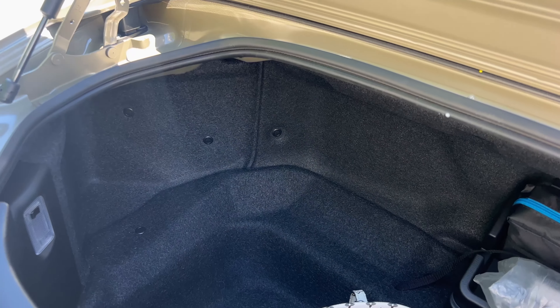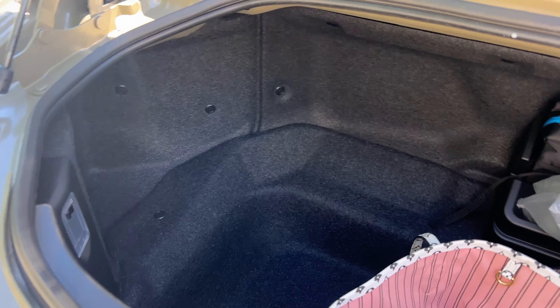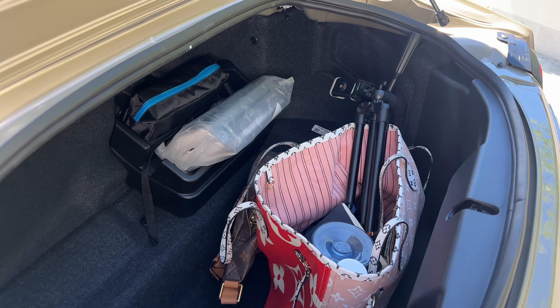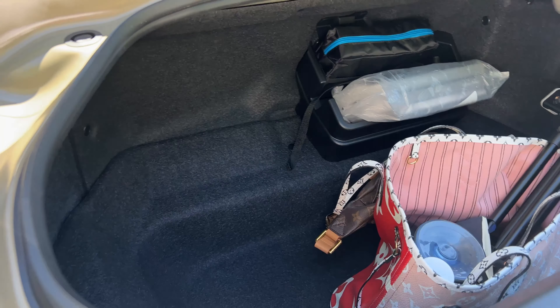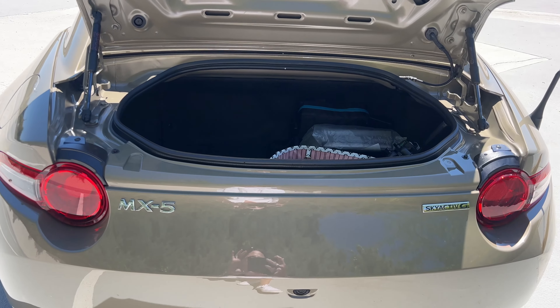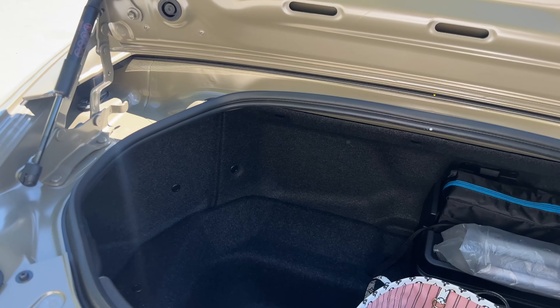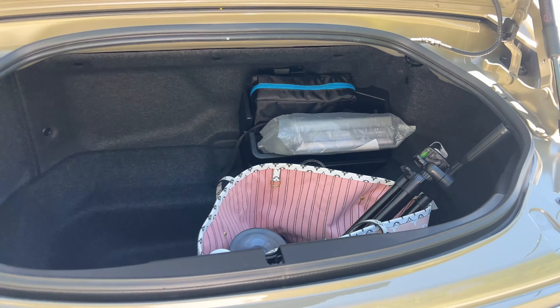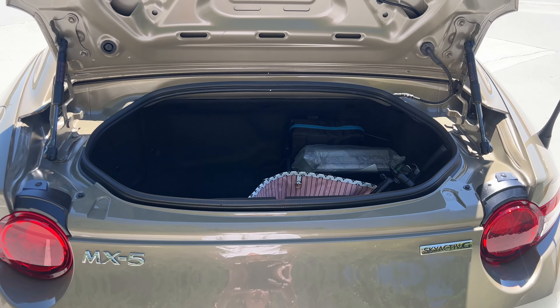Not a lot. I will say last October — actually I think it was the October before that — my husband and I took an MX-5 soft top across to Vancouver Island overnight, and we had enough room in here for overnight bags. But that is it. Any longer than that and you'd have trouble fitting significant luggage in here. But as you can see, it's enough for probably two people, one or two nights.